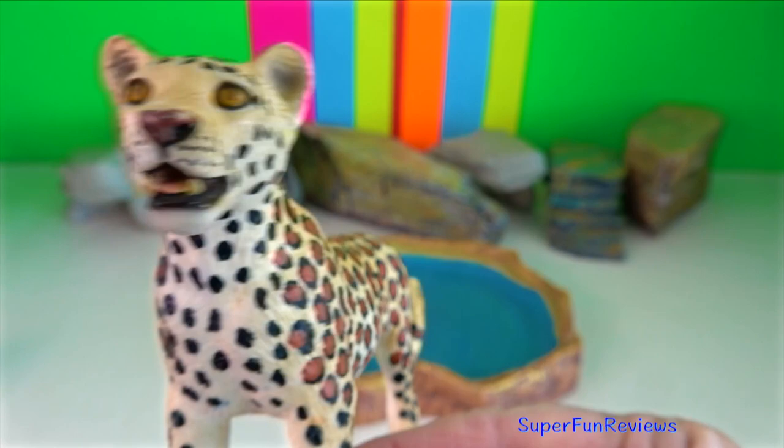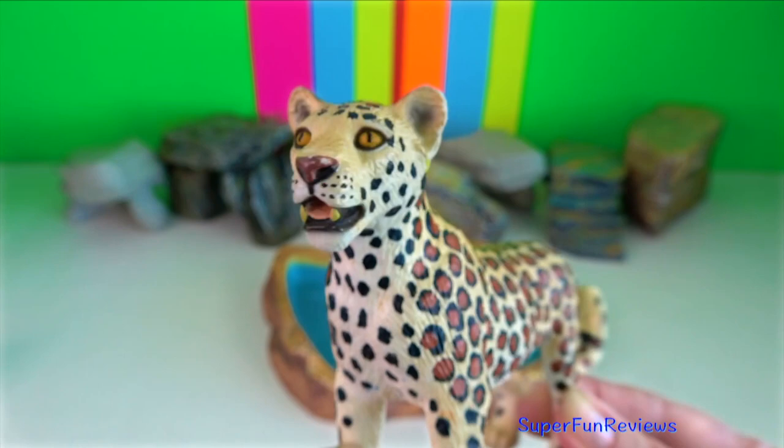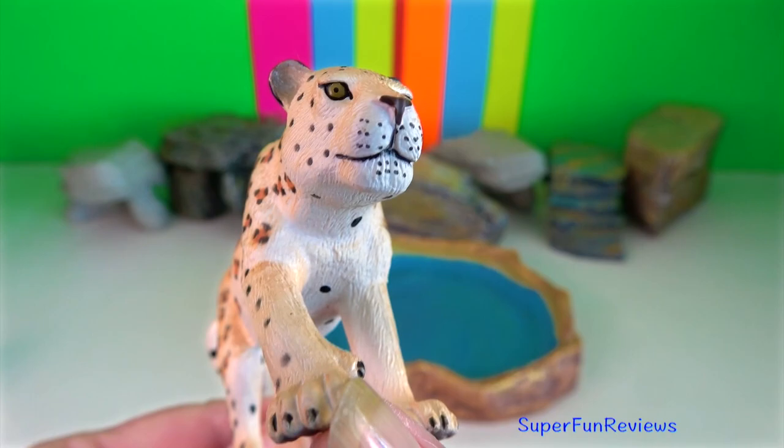Indian leopard. Their claws are retractable, needle sharp and curved. Their retractable claws are used for fighting, holding prey and for scratching tree trunks to mark their territory. They are skilled climbers and can climb trees very quickly.